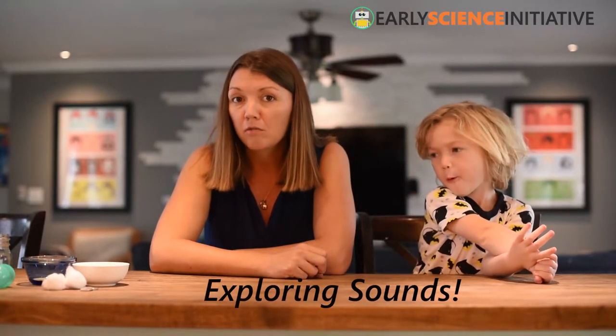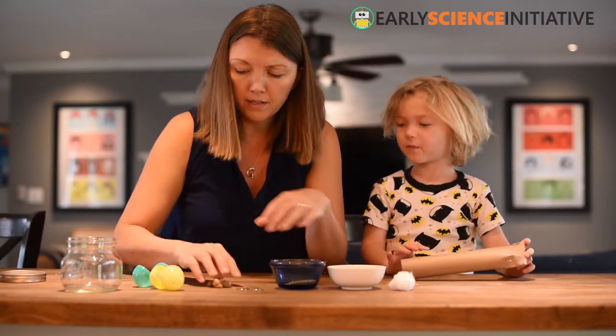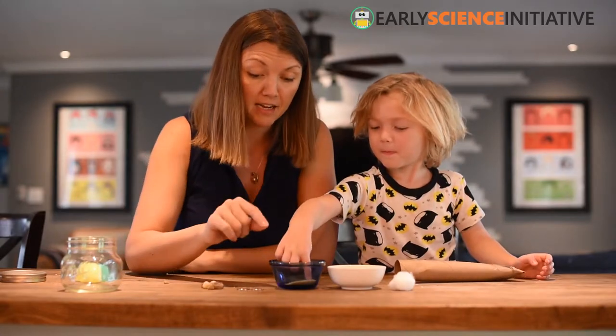Today we're going to be thinking about cause and effect again, but we're going to be exploring some sounds. We've got a cotton ball, rice, sugar, coins, rocks, and some different containers.